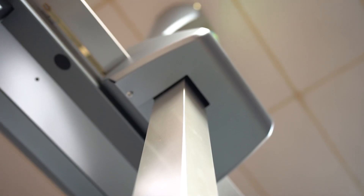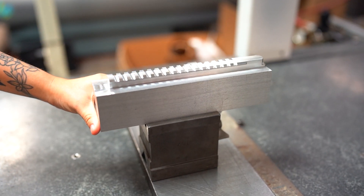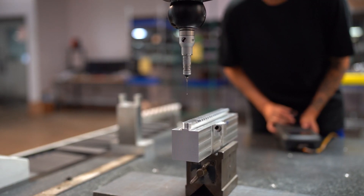Hey guys, this is Ricky here with BearCrew Gossamer and I'm here in the QC Lab to tell you about our state-of-the-art CMM machines. The CMM stands for Coordinate Measuring Machine and is an automated machine used to precisely measure geometric and physical features in a 3D space.